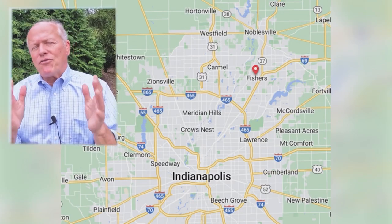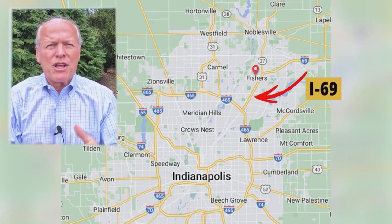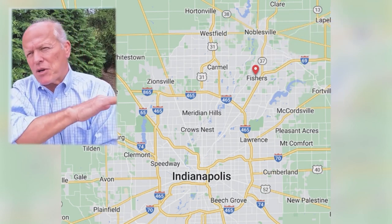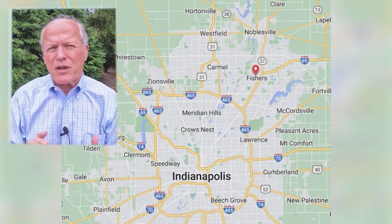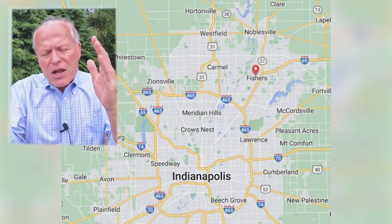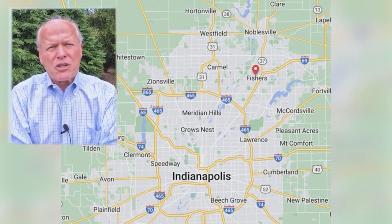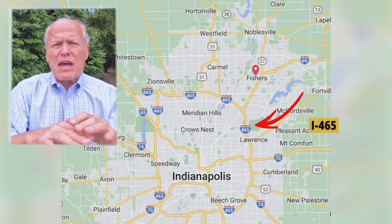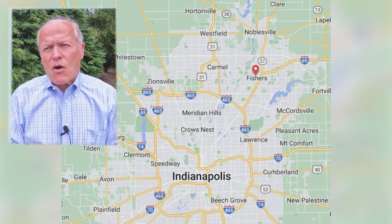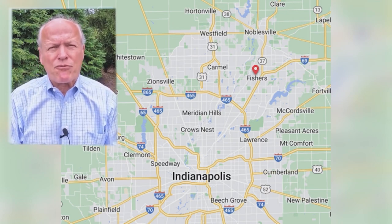Fishers has so much to offer — let's start with how convenient it is. I-69 comes right down the center of it, and State Road 37, a very large state highway, also bisects it. Coming east-west you've got 146th Street, 116th, and 96th. If you come down 69 or 37, they join together and take you to the Beltway at I-465, taking you anywhere in the metro area, or straight downtown in about 40 minutes.